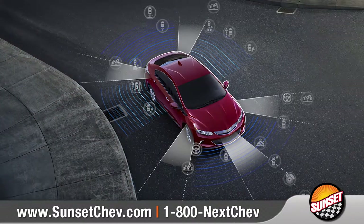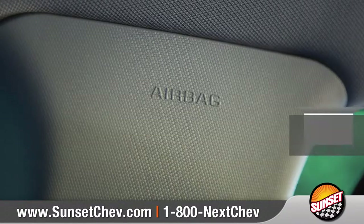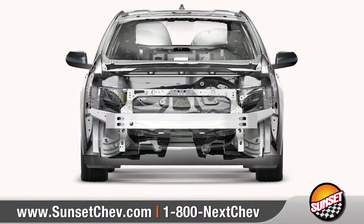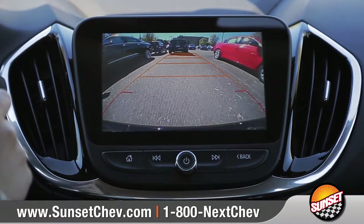The new Volt was designed to help protect you before, during, and after a possible collision. In addition, the Volt features 10 standard airbags, as well as advanced high-strength steel throughout. And with the standard rear-vision camera, backing into tricky parking spaces is a breeze.